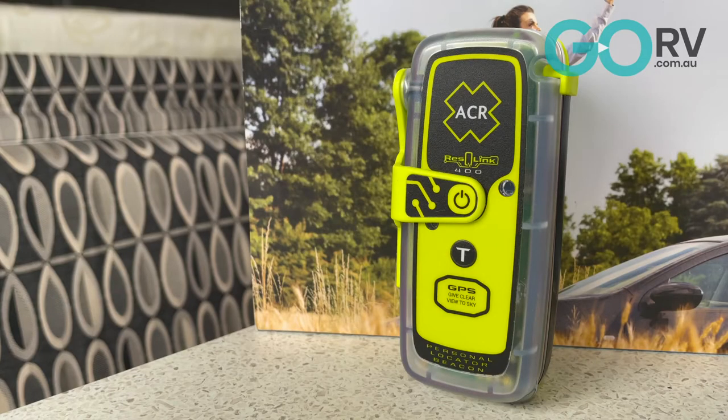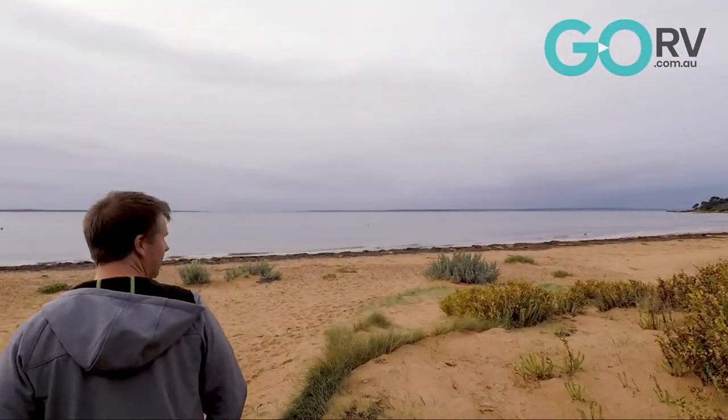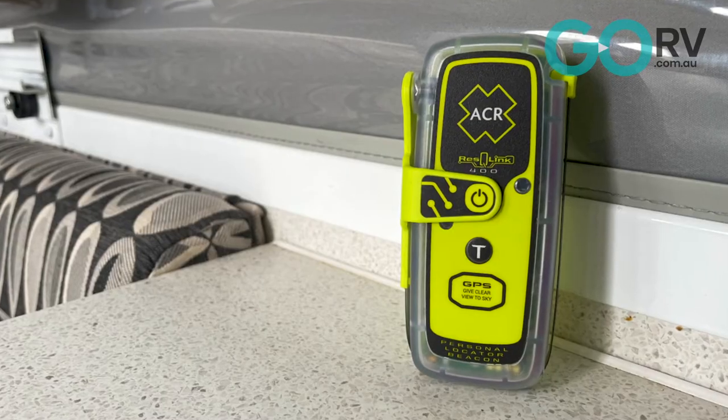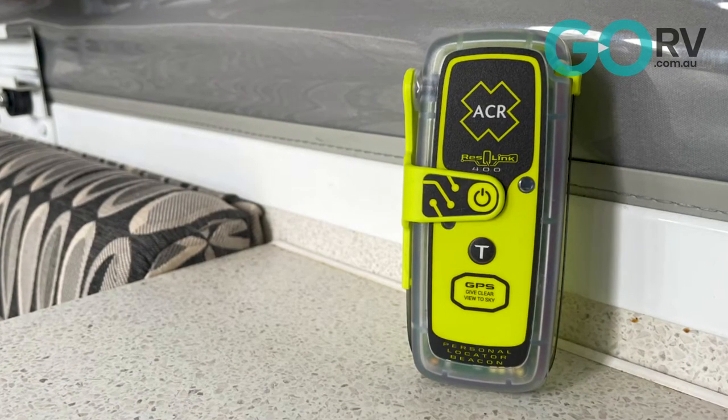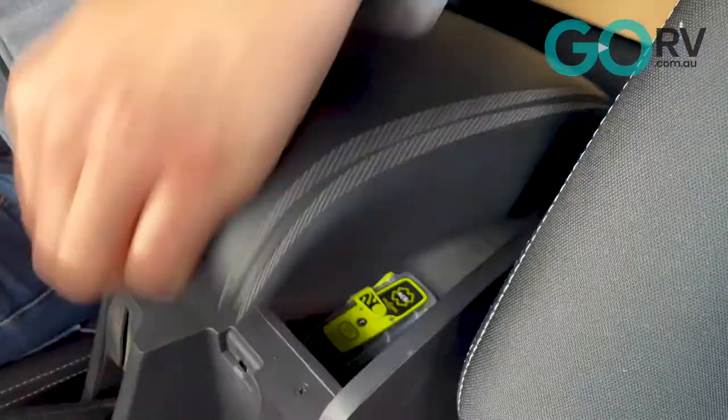Otherwise you could consider a personal locator beacon such as the ACR Rescue Link 400. PLBs are compact and easy to carry, but they only relay your coordinates to emergency services. However, there are no ongoing fees with personal locator beacons.